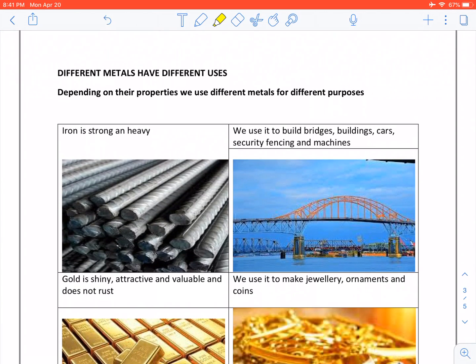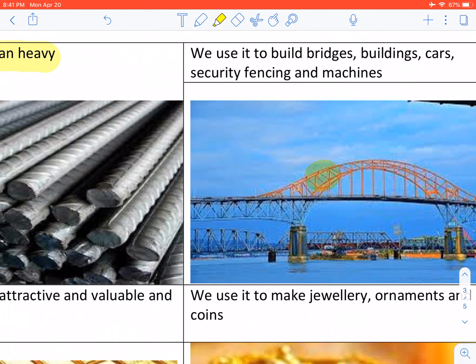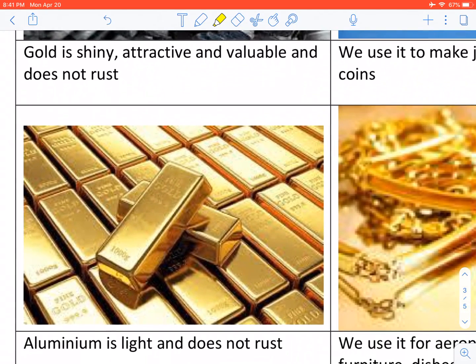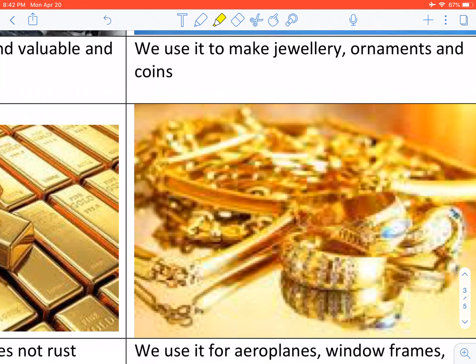Different metals have different uses. Depending on their properties, we use different metals for different purposes. Iron is strong and heavy. Gold is shiny, attractive and valuable and does not rust. We use it to make jewelry, ornaments and coins.